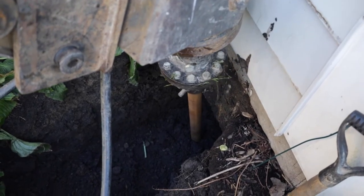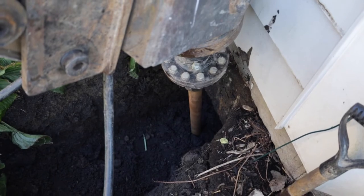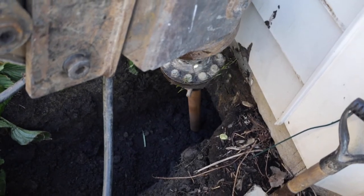Helical piers are a foundation support product that are shaped like a giant screw. The piers are screwed into the earth to find load-bearing soil. Once these piers are put into the ground, the home's foundation can be built upon these piers. These piers can also be attached to a home that is already standing.